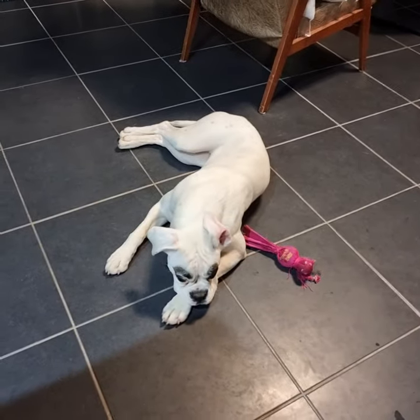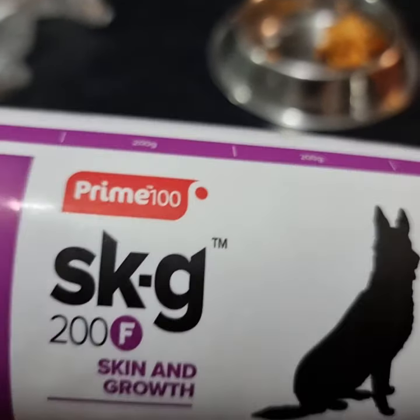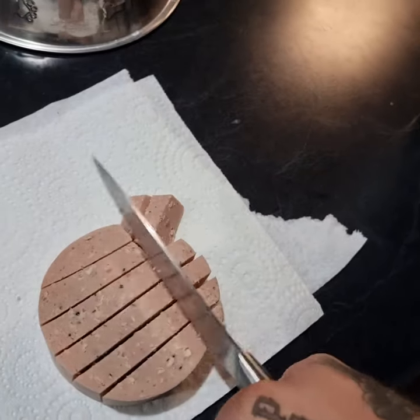After such a big day, it's not long before she's absolutely knackered and ready for dinner. She gets a mixture of Prime 100 wet food, high quality dry food, as well as some human food to keep things interesting.